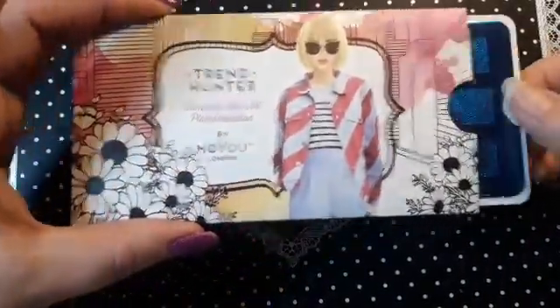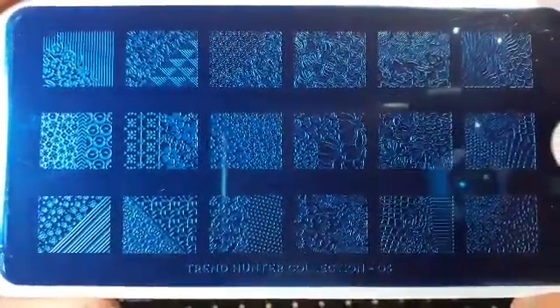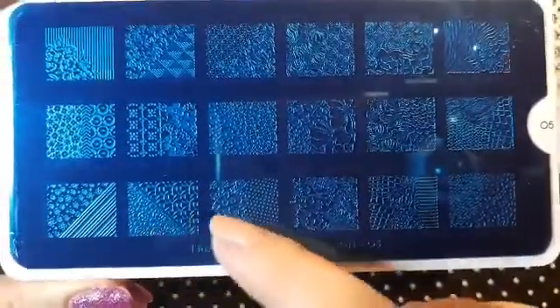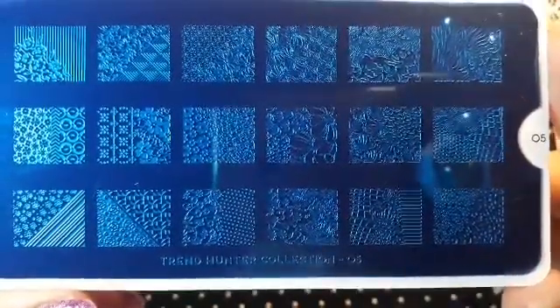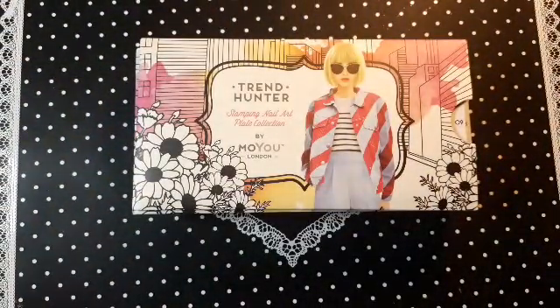From the Trend Hunter collection I ordered 05, and this is this one. I think this one is really cool — I like the way the details are small but really nice. I can't wait to use this one. That is Trend Hunter 05.